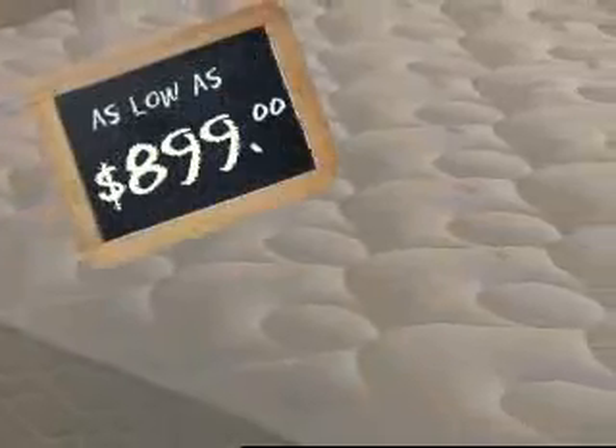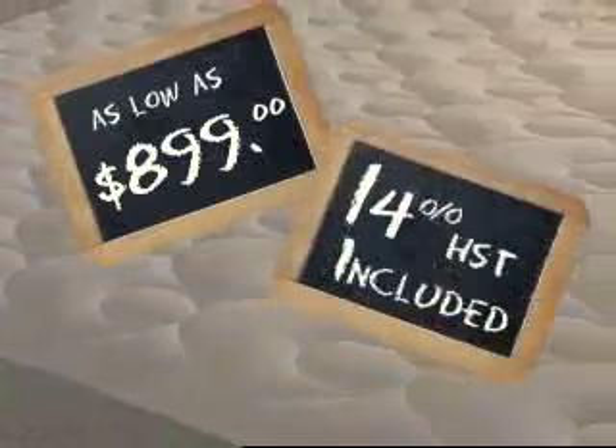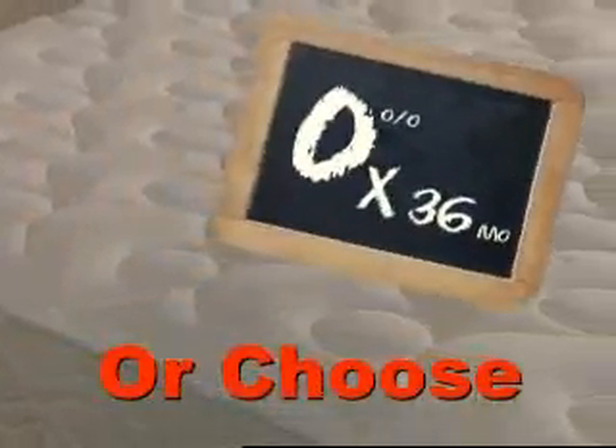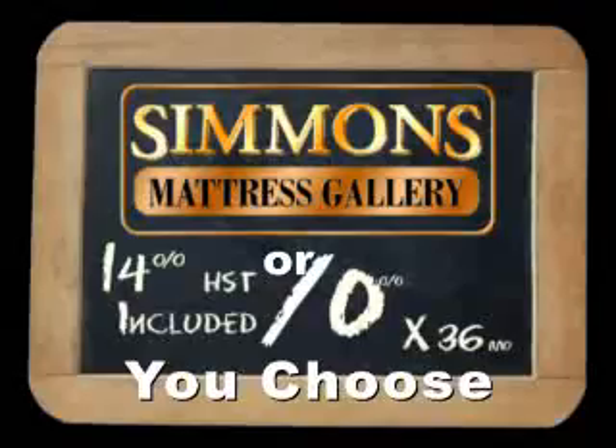But here's where it gets very interesting. Factor any pocket coil or specialty mattress as low as $8.99. Yes. Add a formula with 14% HST included. Brilliant! And the theory of zero percent interest over 36 months. And... you do the math. Simmonds Mattress Gallery.